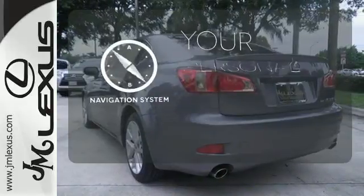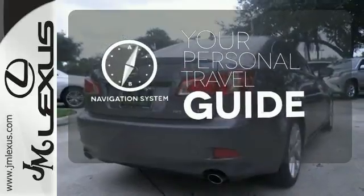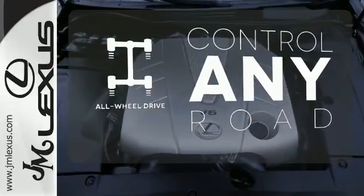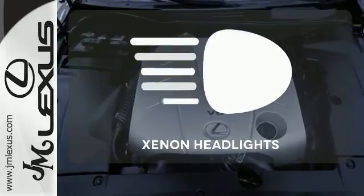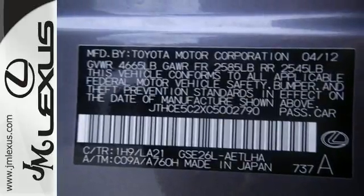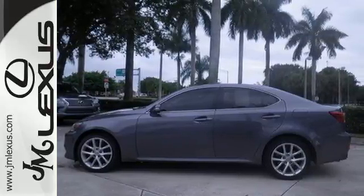It comes with a navigation system to easily guide you to your destination. The all-wheel drive allows you to master any road, any time. Illuminate your path with the Xenon headlights. Make this Lexus yours today, and start by coming in for a test drive.